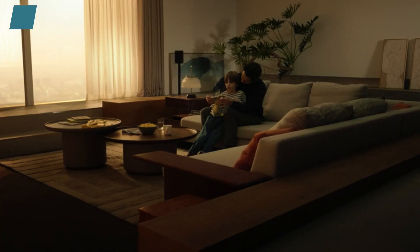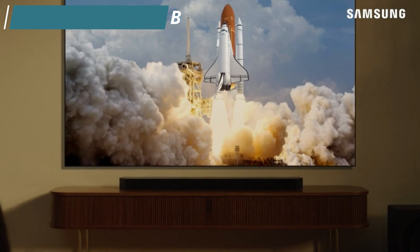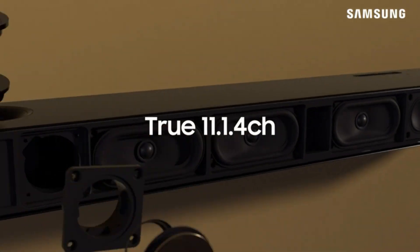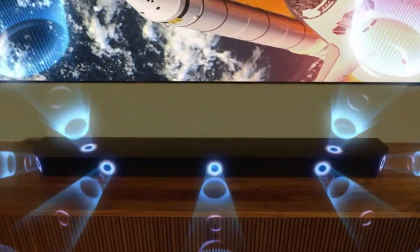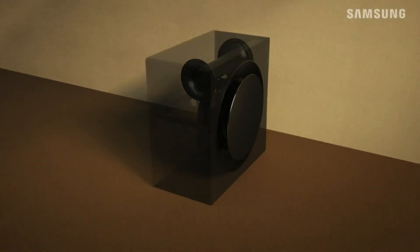Our first soundbar is going to be the Samsung HWQ990B. This is the best Dolby Atmos soundbar in this video. It's a premium 11.1.4 channel setup with impressive performance, providing a cinematic feel that brings your favorite movies right to your living room. This bar offers versatile performance, with a neutral sound that makes it suitable for everything from vocal-centric TV shows to music to movies.